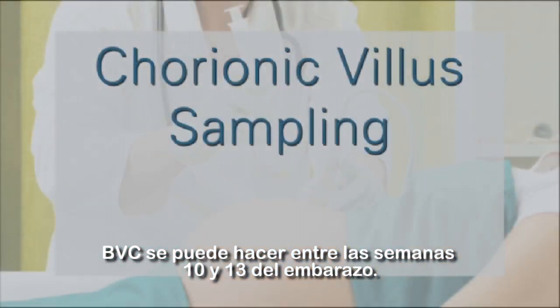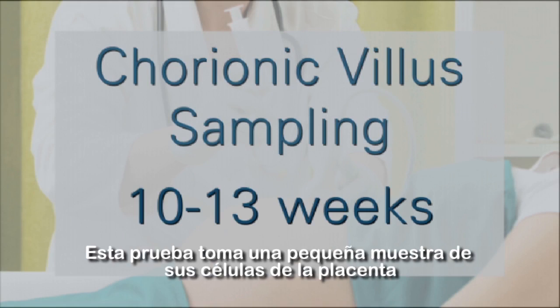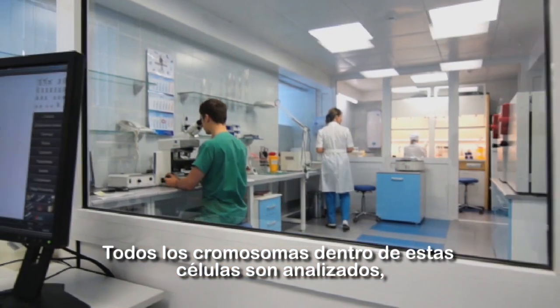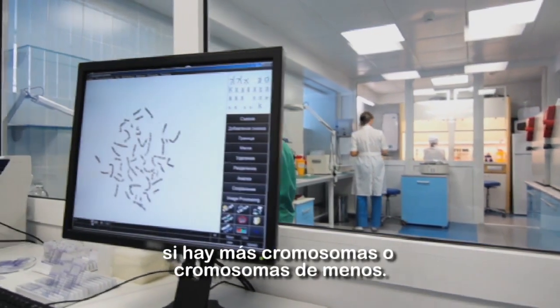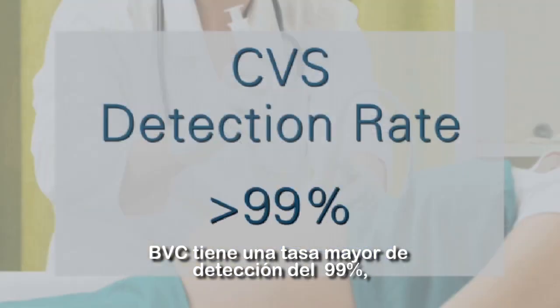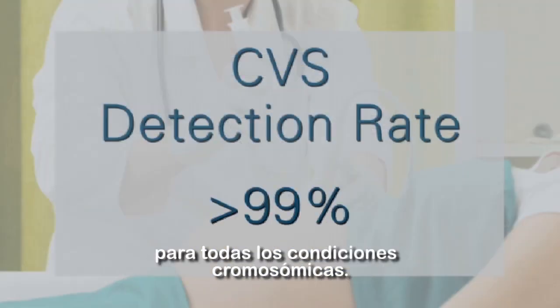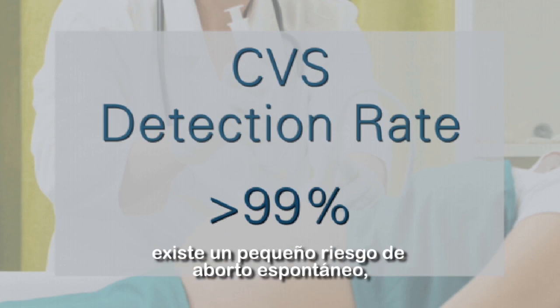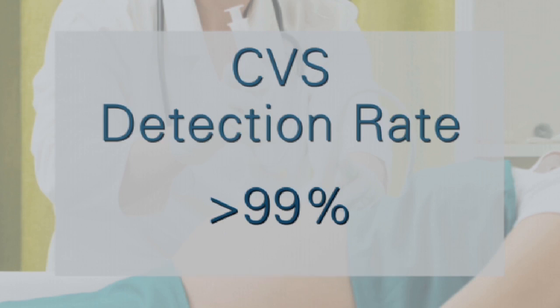CVS can be done between 10 to 13 weeks of pregnancy. This test removes a small sample of cells from the placenta using a needle or narrow tube. All chromosomes within these cells are studied to determine if there are any extra or missing chromosomes. CVS has a greater than 99% detection rate for all chromosome conditions. Because this procedure is invasive, there is a small risk for miscarriage following the procedure.